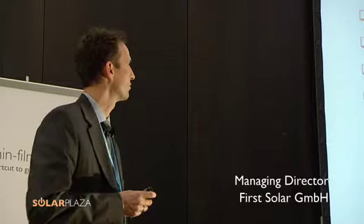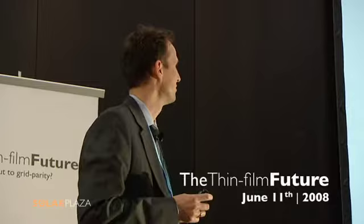I'd like to cover a little company overview, then talk about technology and our product, then talk about the markets that we cover and target with our product and our strategy, talk about our roadmap to grid parity — a word widely used these days — and give you a brief summary of my presentation.